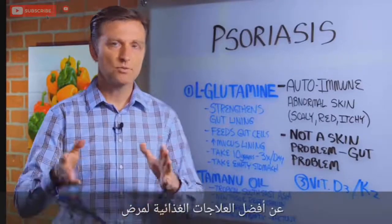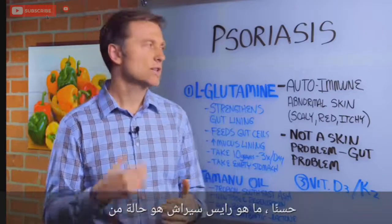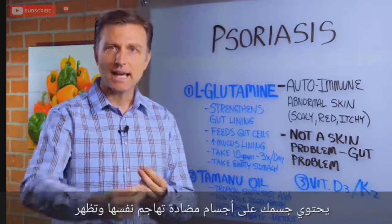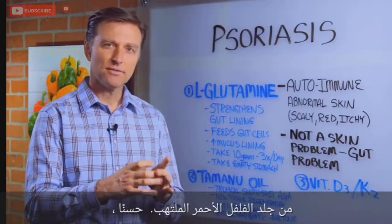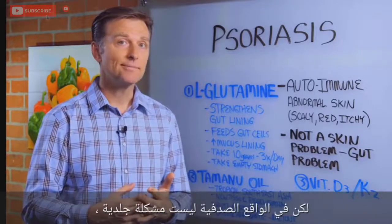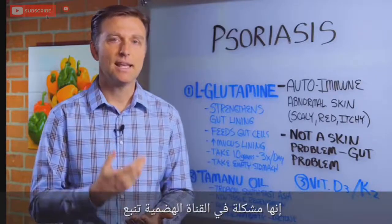In this video, we're going to talk about the best nutritional remedies for psoriasis. What is psoriasis? Psoriasis is an autoimmune condition where your own body has antibodies attacking itself. It shows up on the skin as abnormal tissue — patches of red, inflamed, itchy, peely skin. But in reality, psoriasis is not a skin problem. It's a gut problem.